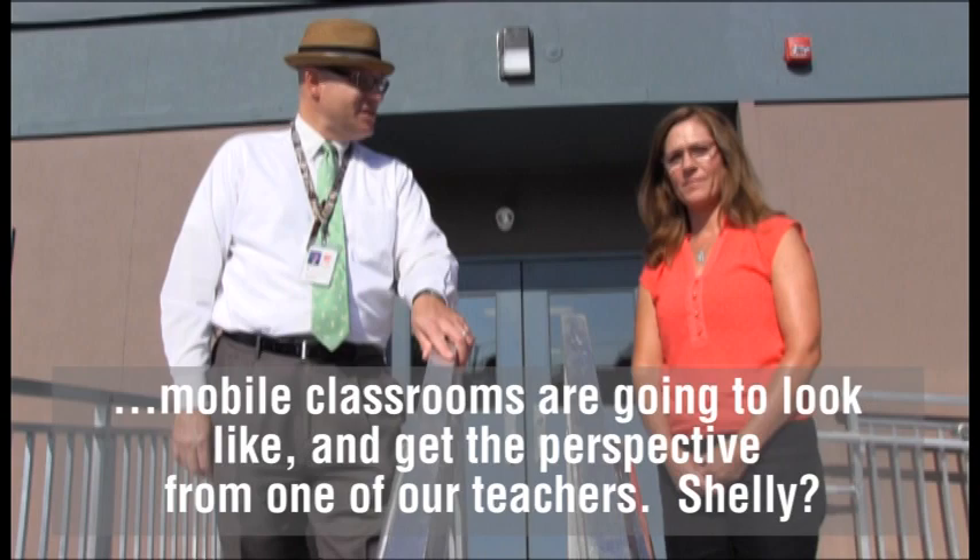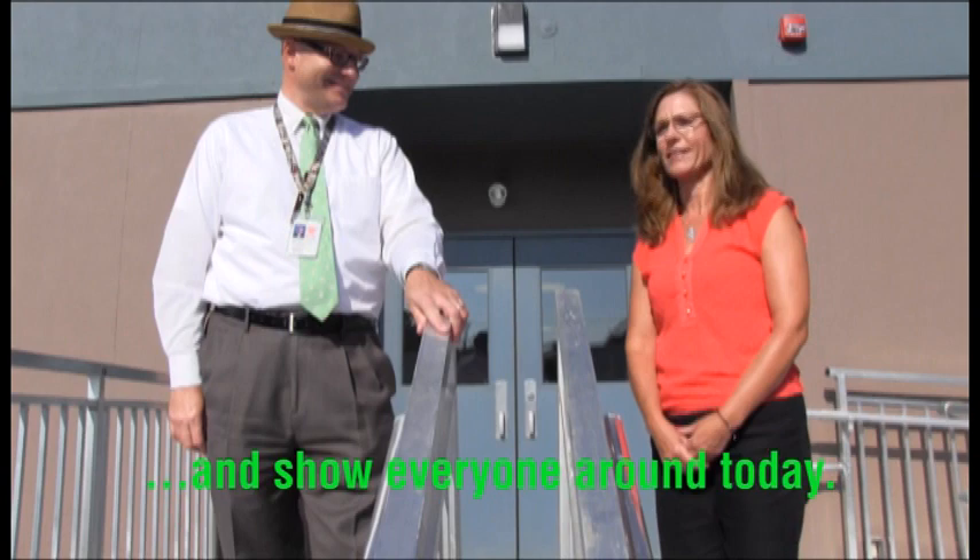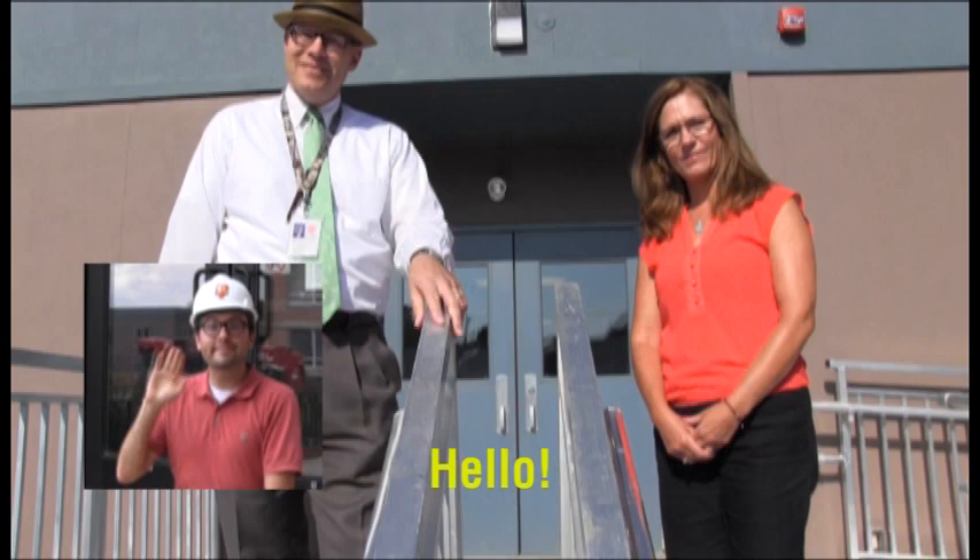Good morning. I'm happy to welcome everyone to our English Village, as we're calling it, and show everyone around today. We've got Matt Baker again with us behind the camera. All right, we're going to head on in now to the mobile classrooms.